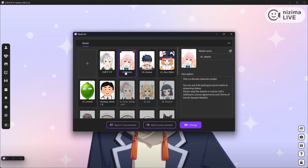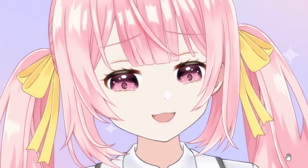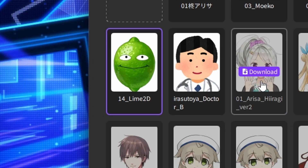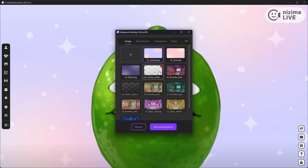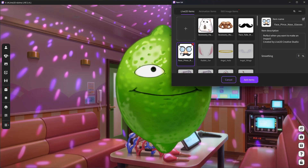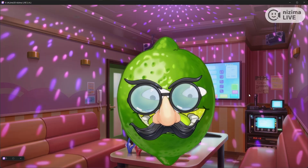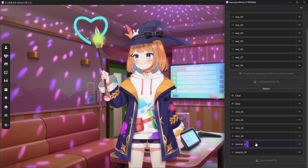It's a plug-and-play all-in-one program where all you need to do is select a model, and you're basically good to go once you've set up OBS to capture it. You have a lot of model options — male, female, and even a lime. Nizima Live being an all-in-one also allows you to pick and choose pre-made backgrounds and even import items that you can attach to your model. You can also toggle expressions and animations.